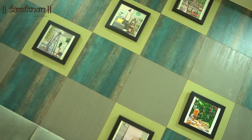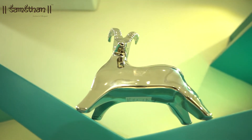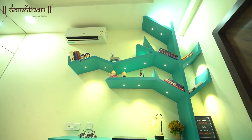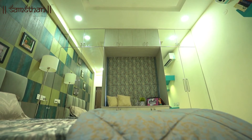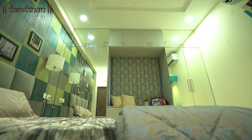The wall behind the bed is an abstract accent wall which allows the couple to put up pictures of the kids. The study unit acts as another feature in this room, designed to look like a tree and painted in a very different shade of blue. Mirrors play the role of wardrobe shutters in the room.